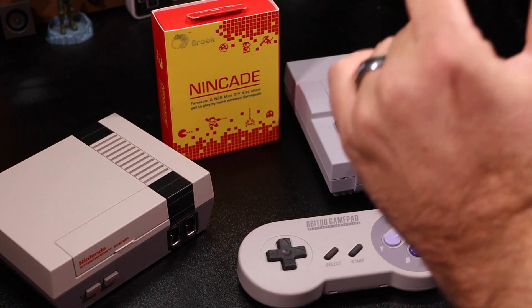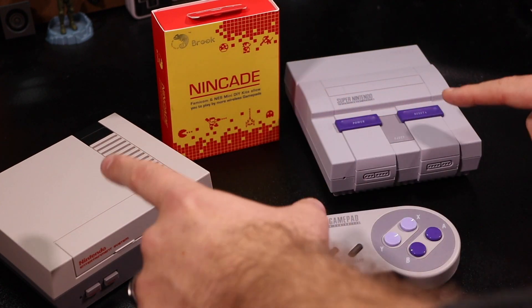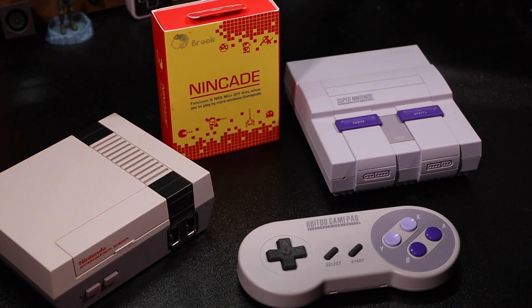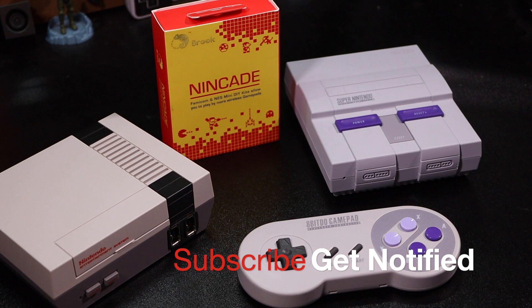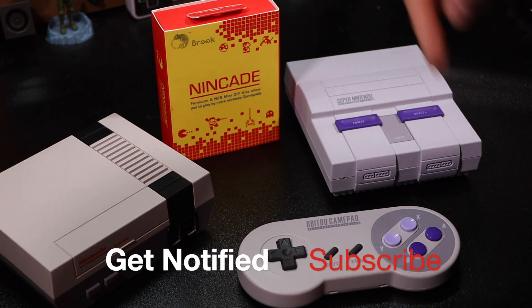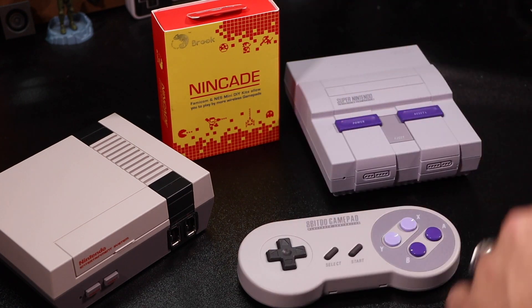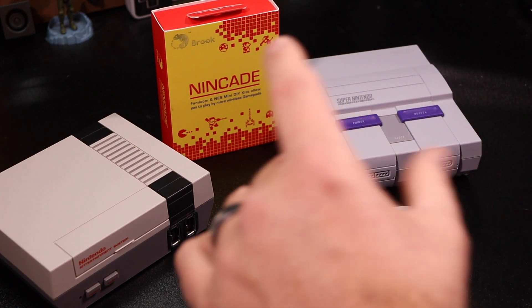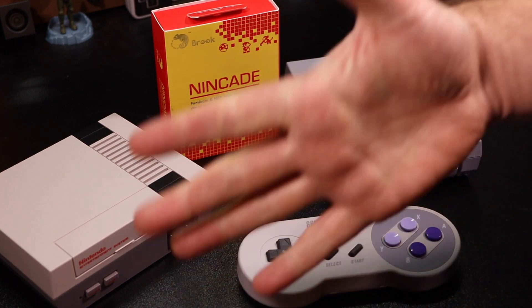Well guys, that is it - that is the Nincade do-it-yourself wireless kit that allows you to put Bluetooth technology in any of your Nintendo Classics. I hope you guys found this video helpful. If you did, please give us a big thumbs up, don't forget to subscribe to the channel, and hit that bell below so it notifies you every time I make a new video. Thanks so much for joining me today - stay curious, and I'll catch you guys in the next video. Thanks for watching!